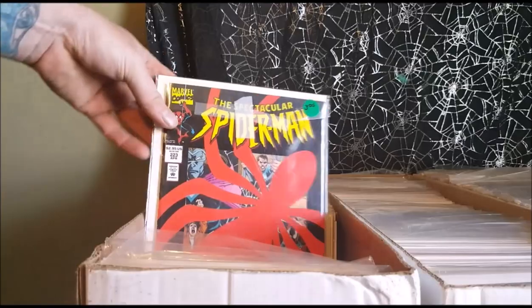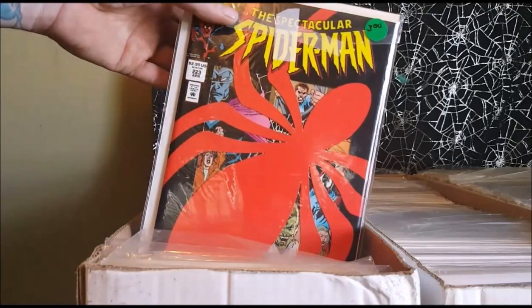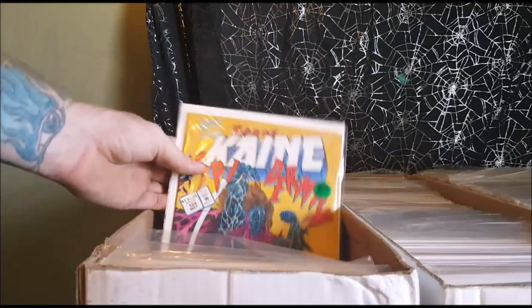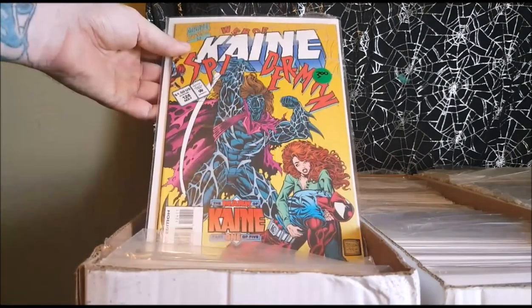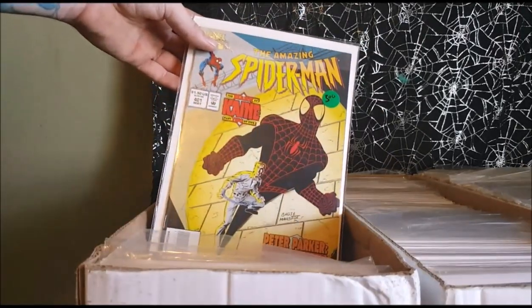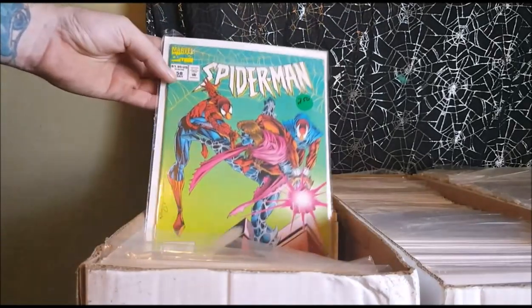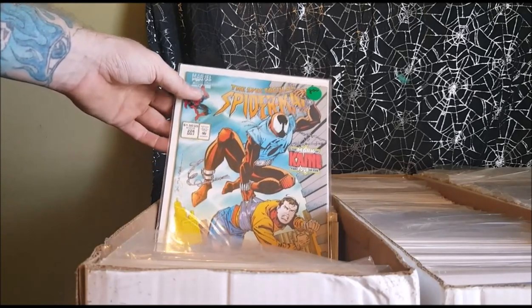Spectacular Spider-Man number 223 — I believe this one might be the introduction of Kane, the original clone of Spider-Man. Web of Spider-Man from May, number 124 — one of five of the Mark of Kane storyline. Two of five of the Mark of Kane. Amazing Spider-Man number 401, three of five. Spider-Man 58. Spectacular Spider-Man 224, Mark of Kane four of five.